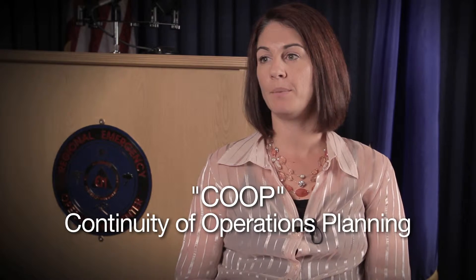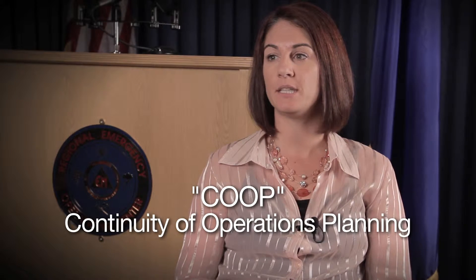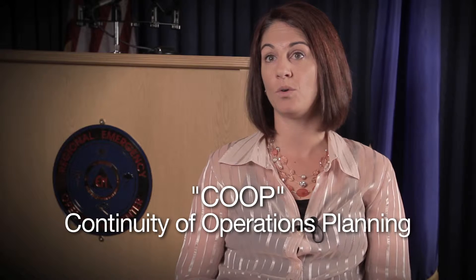COOP is Continuity of Operations Planning and it's the process that a department or a division might go through to ensure that no matter what emergency might affect them, they would still be able to maintain their business operations and be able to respond in the event of an emergency. It's important specifically with a response division or response department to be able to continue their daily operations while also responding to the emergency that is occurring.